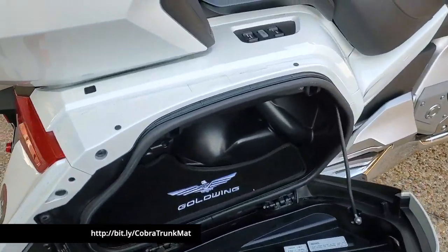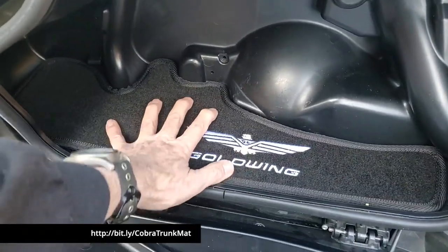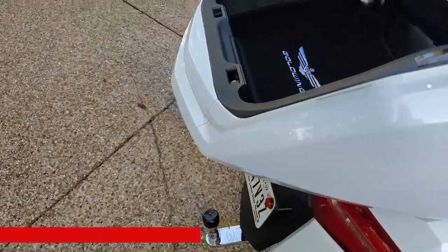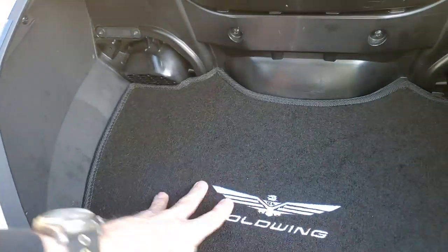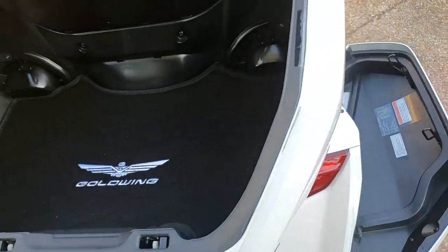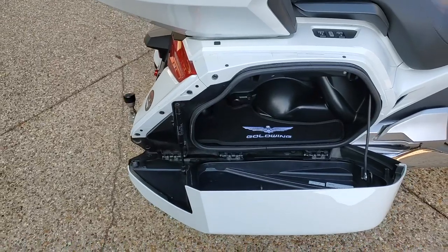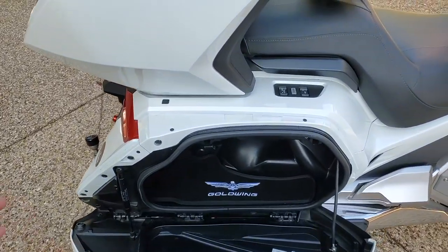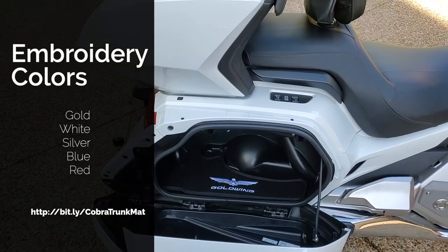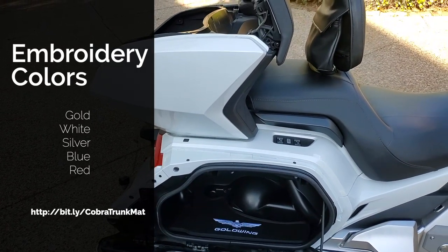Right now I'd say for $60 a set, this is a real value. I think had I seen these before I bought the Honda mats, I probably would have got these instead. I like the logo better — it's a little more standout and attractive. That's the trunk and saddlebag mats from Cobra. Check my Amazon page or the link in this video for more information. Remember, you can order any color embroidery you want — just tell them if you want red, blue, yellow, gold, or whatever — they'll make them for the 2018-plus Honda Gold Wing.